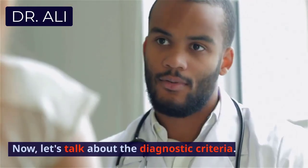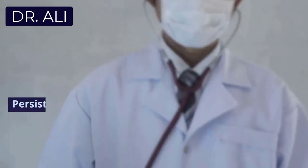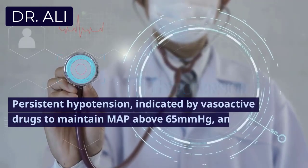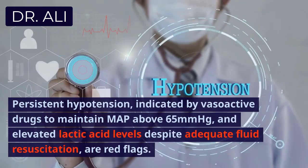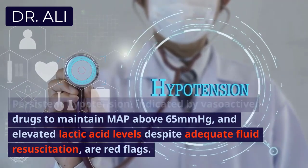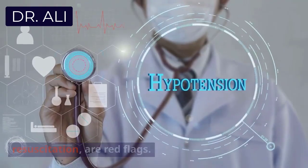Now, let's talk about the diagnostic criteria. Persistent hypotension, indicated by the need for vasoactive drugs to maintain MAP above 65 mmHg, and elevated lactic acid levels despite adequate fluid resuscitation, are red flags.